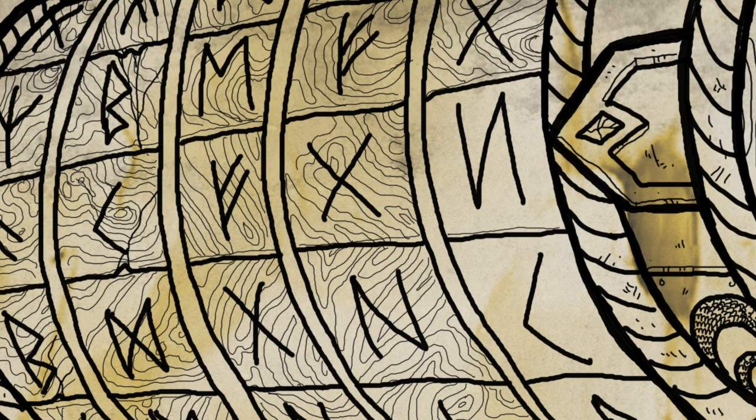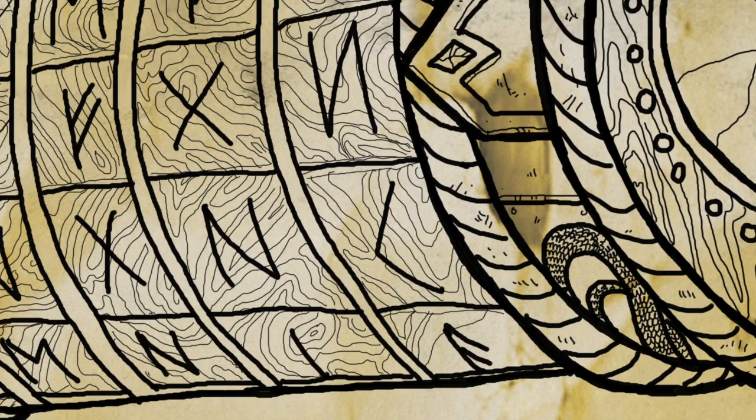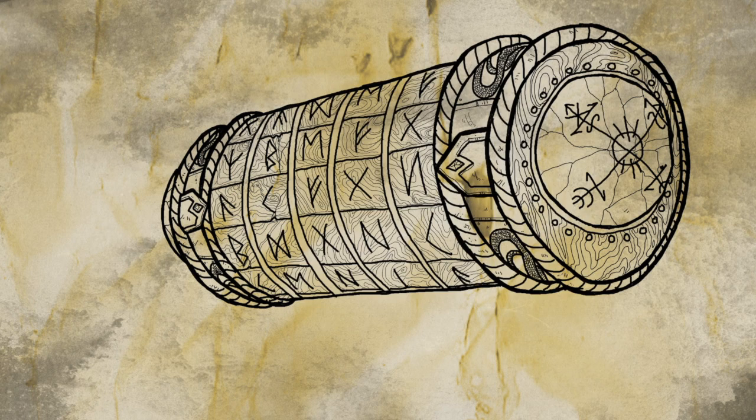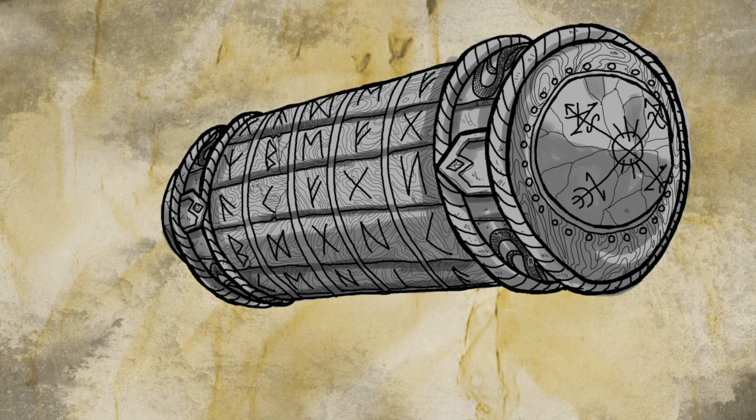At that point it's still usable as a casting focus, but just indicates that all charges of the cryptex are now used. It regains this charge at dawn the following day. If you wanted to give it more charges, you could say it has three and regains d3 charges at dawn instead. But that's where the fun begins — the player has no idea what this new spell will do. They just name it by changing one letter, and it's up to the DM to determine its new properties.